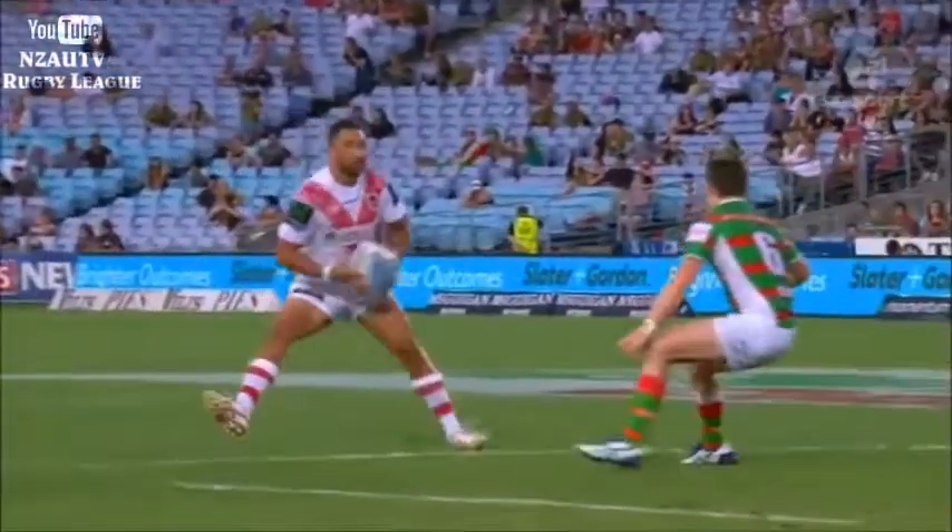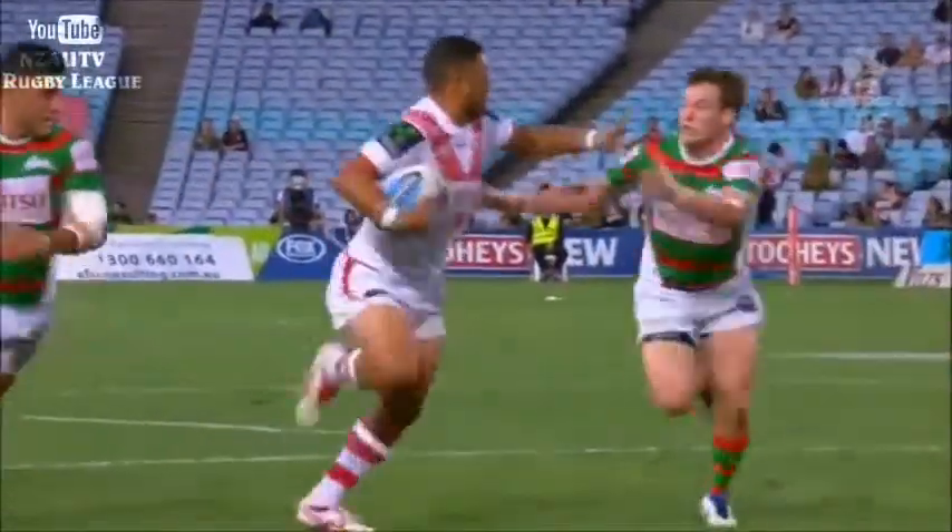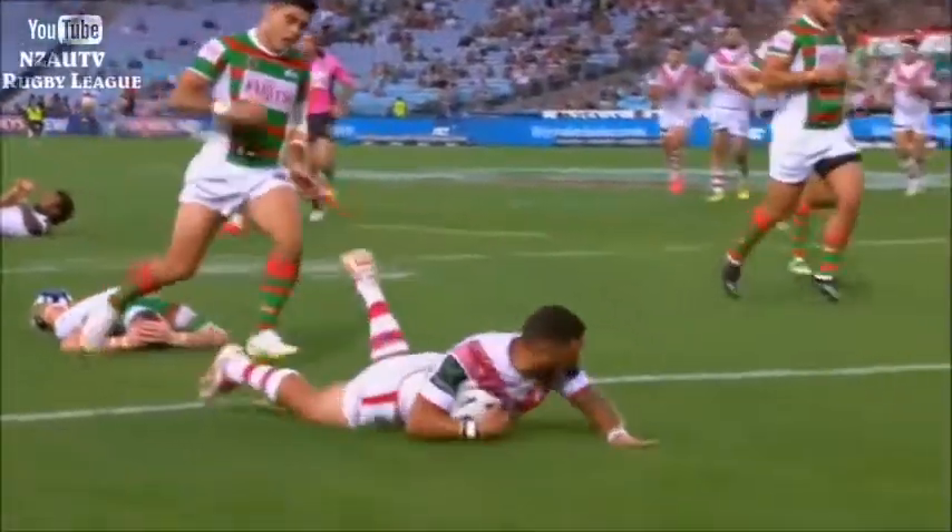And what a start to the season. You'll see here from the front on — left footstep, left arm fend on Kiri. Beats him with speed. Great work from Benji Marshall — absolute class.